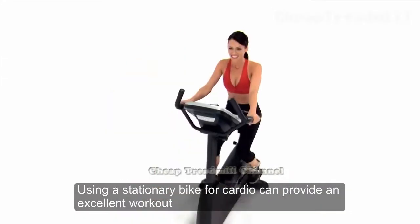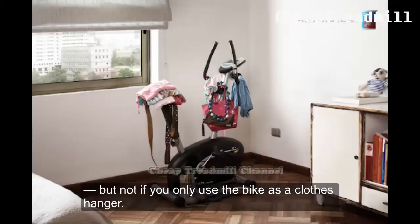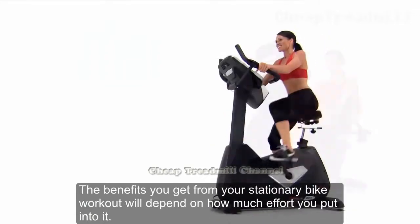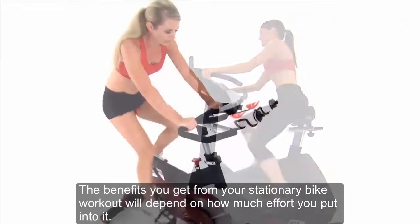Using a stationary bike for cardio can provide an excellent workout, but not if you only use the bike as a clothes hanger. The benefits you get from your stationary bike workouts will depend on how much effort you put into it.